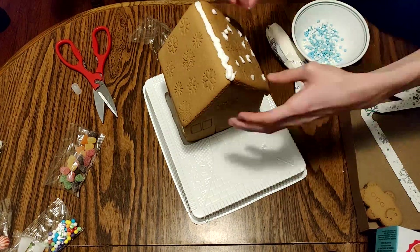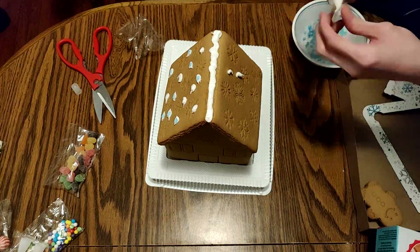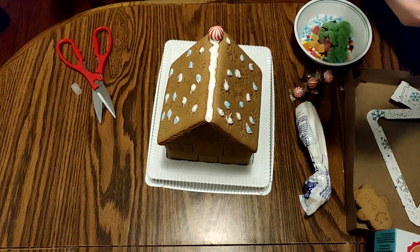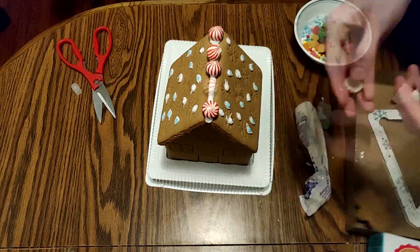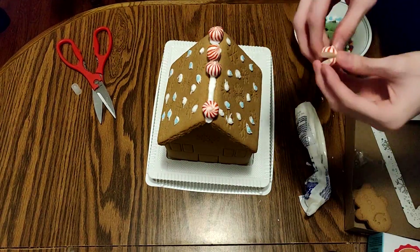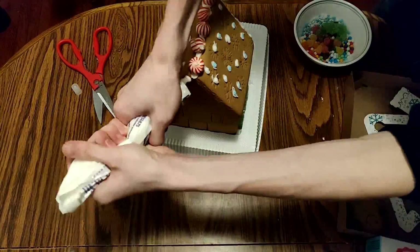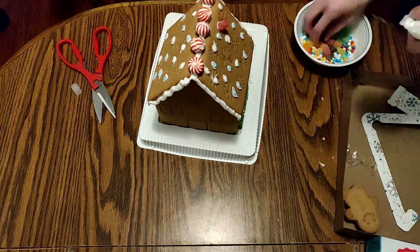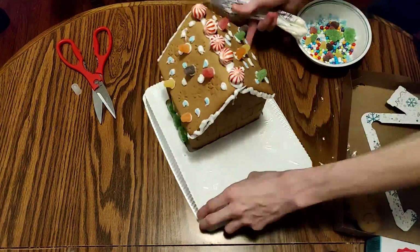I added a couple candy snowflakes to the roof, added some of those candy balls around the front of the house, put some gummy trees on the sides and gumdrops on the roof, and added peppermints to the very top. Hey wait, this one's defective! Jeez, Walmart, what gives? I was able to repair the damaged piece by using some icing, but things will never be the same. The damage was already done, and the ultimate price will be paid in time.